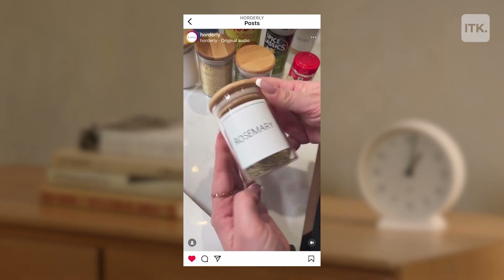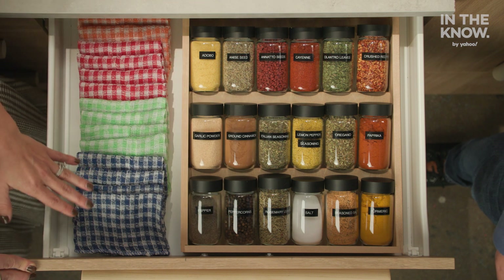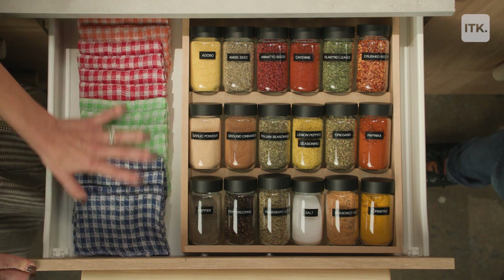You could organize them like we did, which is alphabetically, or you can do by type, or by color, or just by most frequently used. This was a pretty large drawer, so we're sharing the drawer with hand towels, but you could also put something else here — maybe large cooking utensils right beside the stovetop.